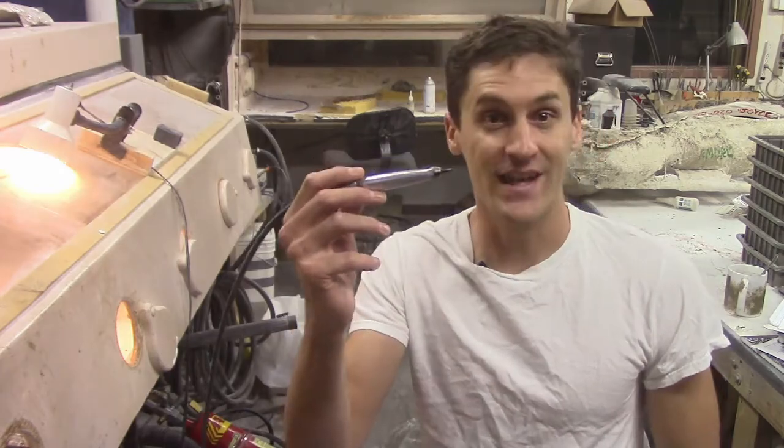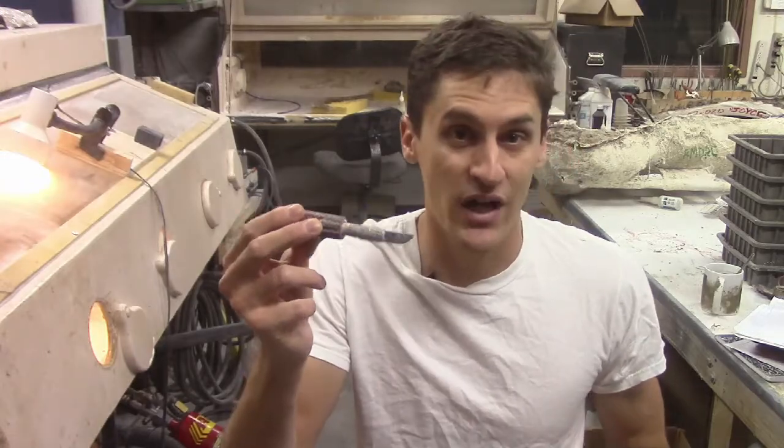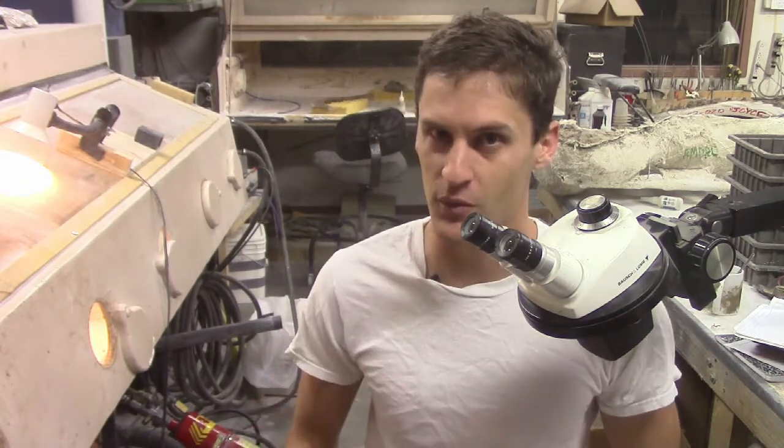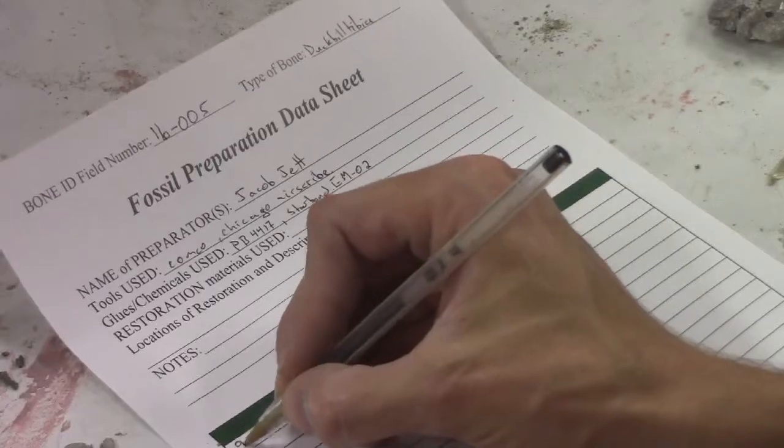Field work is just the beginning — when we get back to the lab, the real labor starts. Fossil preparation is the process of removing rock from the bone and cleaning the bones for display and study. We use a few basic tools: the air scribe, which is like a miniature jackhammer that chips rock away; air abrasion, like a tiny sandblaster for cleaning bone surfaces; pin vices and exacto knives for small details; magnification for fine work; and a variety of glues to stabilize the bone. Notebooks and cameras are among the most important tools, so we can document every stage.